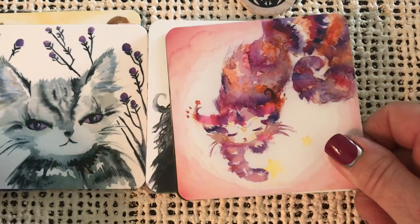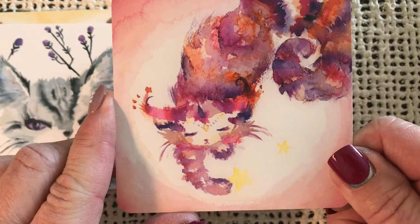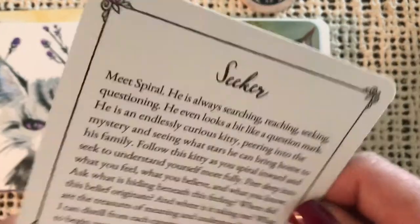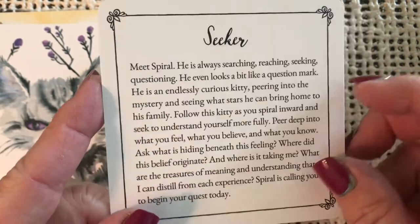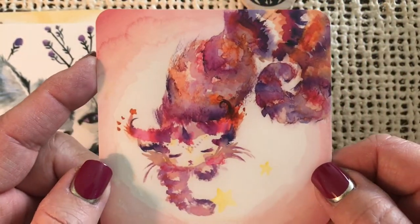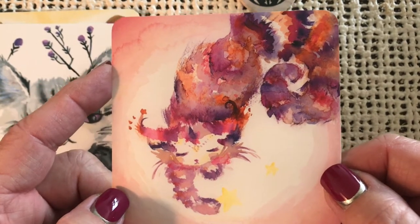Here is another interesting little piece of art. Very sweet. Look at that fluffy tail. Seeker — meet Spiral. He is always searching, reaching, seeking, questioning. He even looks a bit like a question mark. So that's made to look like a question mark because he's the Seeker. Sweet.